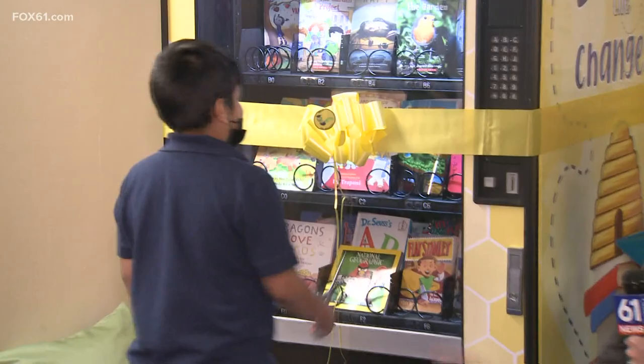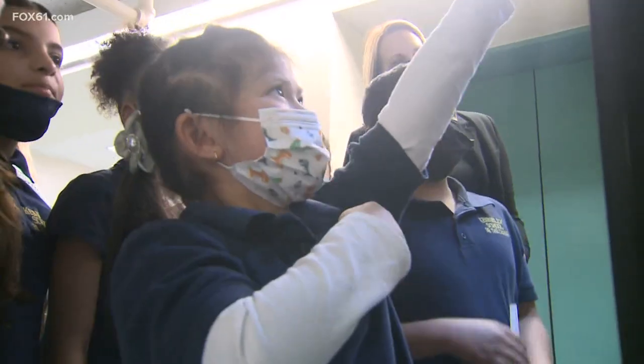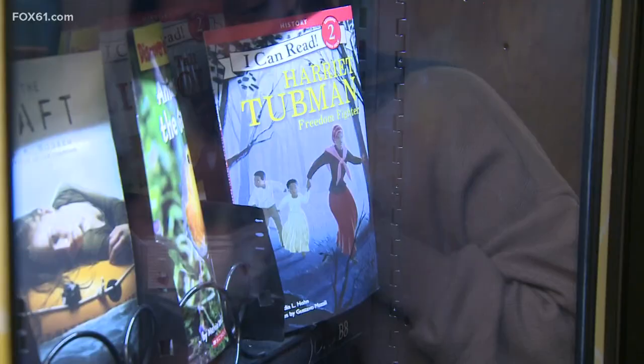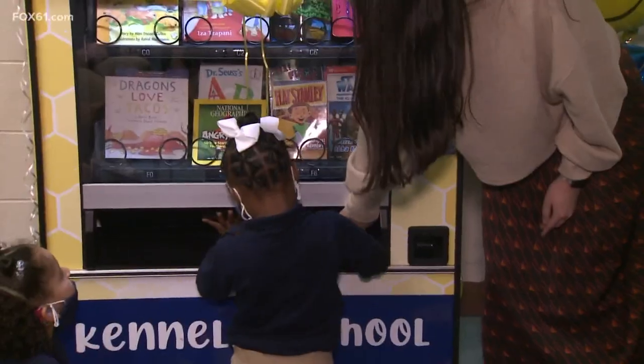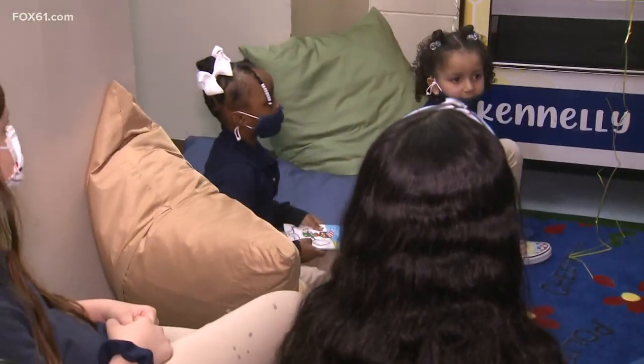A new vending machine in Hartford is making kids and teachers smile. This morning, 5th grader Jonathan Campas cut the ribbon on the brand new addition to the Kennelly Elementary School. The vending machine is packed with children's books. A special golden coin allows youngsters to pick out their favorite for free. The school is using the machine as one of its tools to boost literacy.